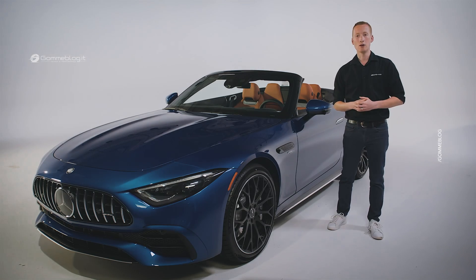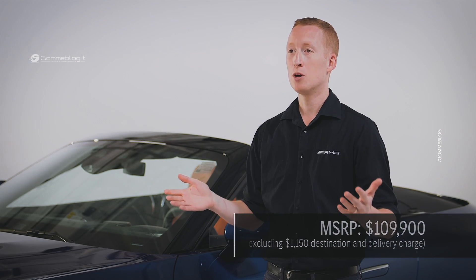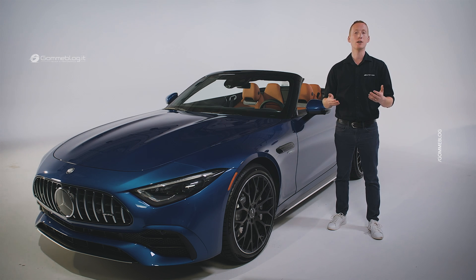You won't have to wait long — the 2023 SL43 is now available at US dealerships. To sum it up, with a host of standard features, innovative technology, and engaging driving dynamics, the new AMG SL43 is the perfect car for open-air adventures. Thank you for watching, and we'll see you again soon.